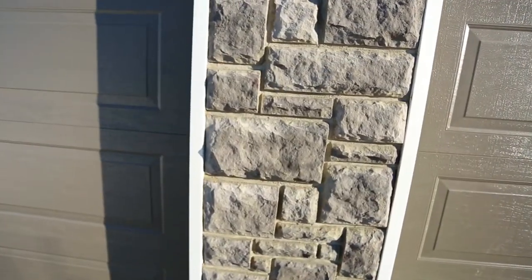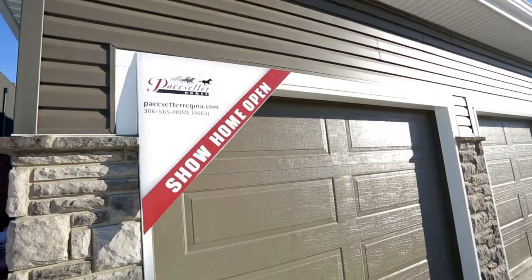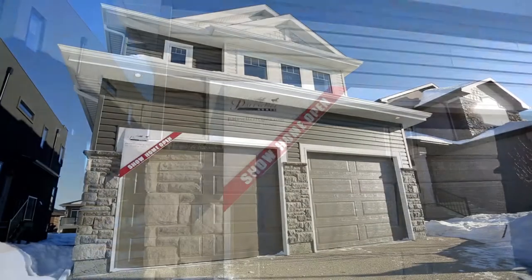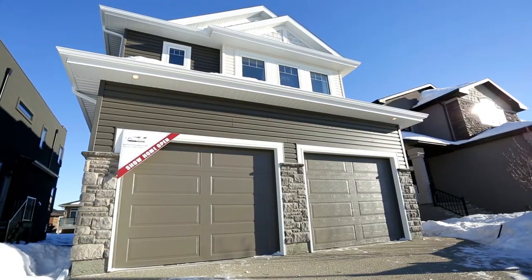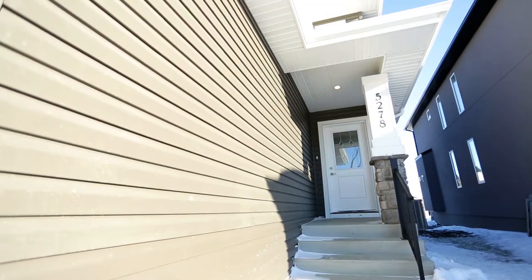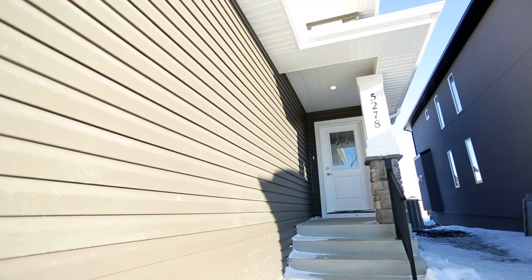The true appeal of the Dawson is evident the moment you drive up. Its architecturally pleasing front design, accentuated with rich stonework trim, offers pride of ownership as you pull into your expanded garage, chock full of additional space for storage or toys.